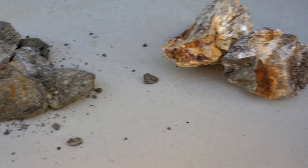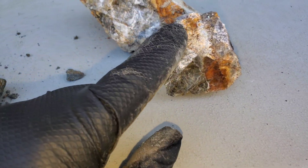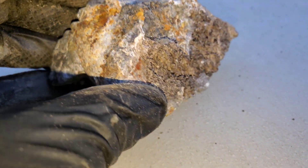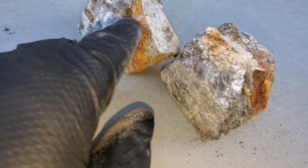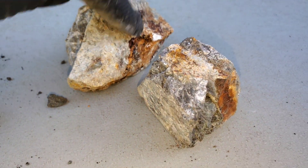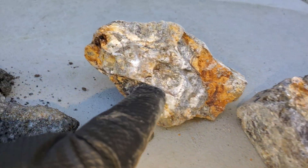Here are some of the samples from the other day when we were at that VMS showing. This is the body of chert — a couple of samples from that which we pulled out. We've since had these analyzed by a portable XRF. There are stringers of chalcopyrite going through these and little patches where the VMS actually attaches itself to the body of chert.